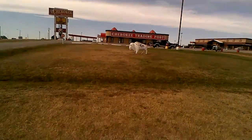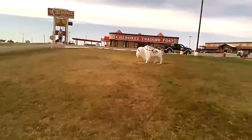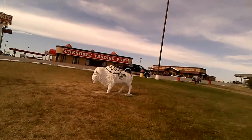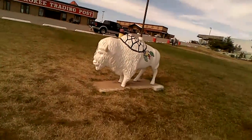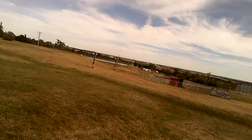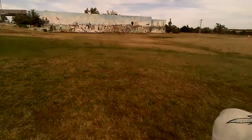Here's a buffalo. Here's a white buffalo. I like this big mural over here — it's cool.